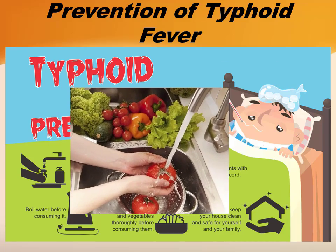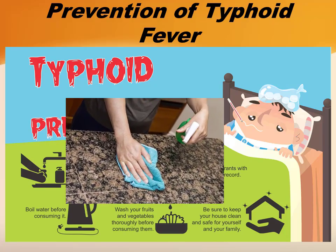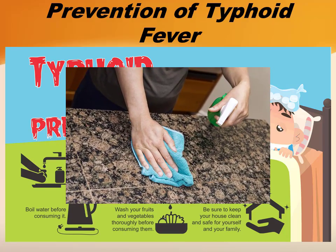Wash your fruits and vegetables thoroughly before consuming them. Avoid restaurants with a poor hygiene record. Be sure to keep your house clean and safe for yourself and your family.